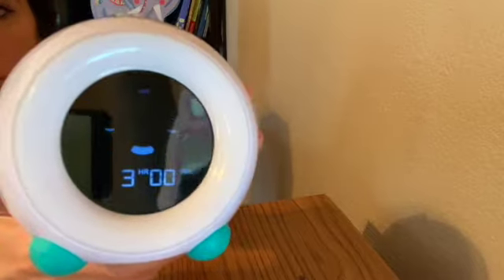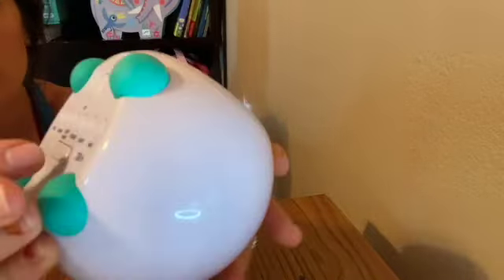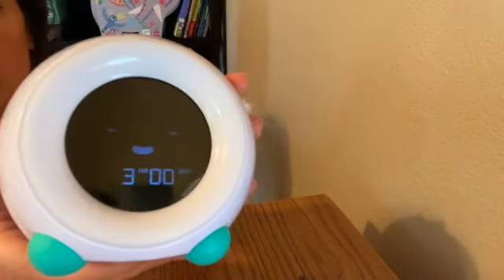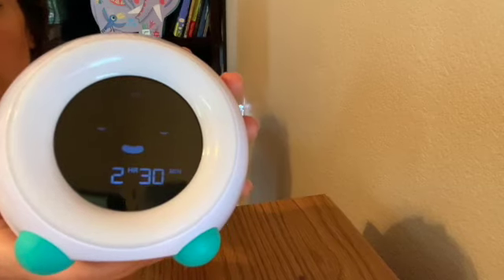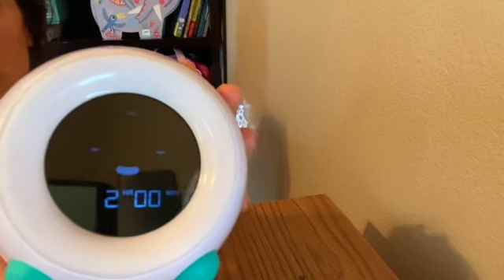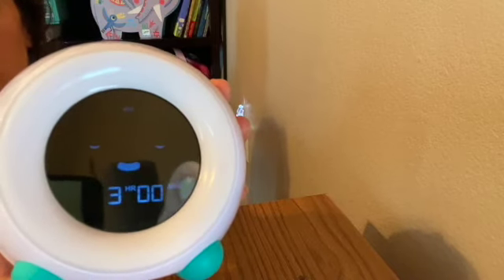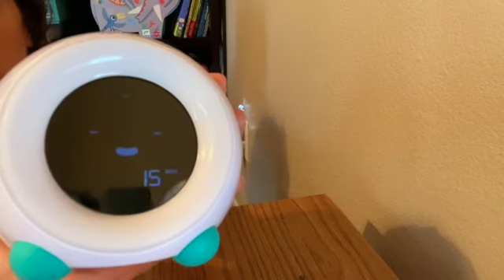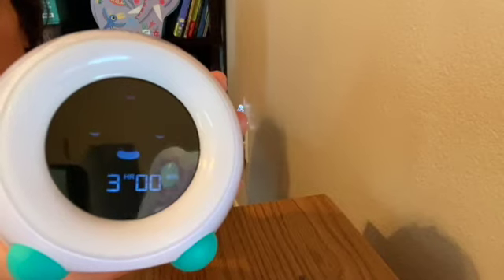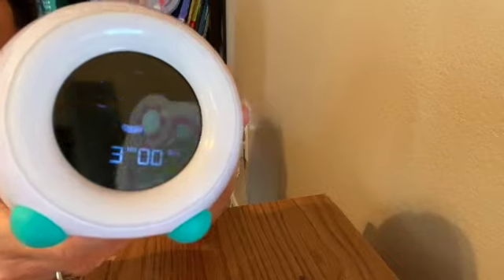One minor thing I wish were different is the ability to set something like two hours and 45 minutes or two hours and 15 minutes — it only does full increments. What I do if I need a shorter nap is just set it to the maximum of three hours and go in to get her when needed. It's not a huge deal.